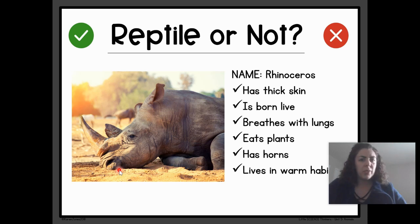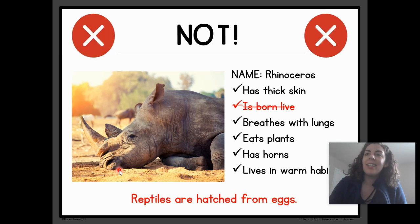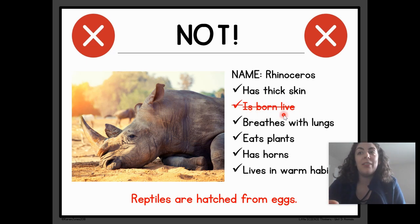Oh, hello rhinoceros! This rhinoceros has thick skin, like a crocodile. I wonder if it's a reptile. It is born alive, so it does not hatch from an egg. It breathes with lungs. It eats plants, has horns, and lives in warm habitats. Reptile or Not a Reptile? Drum roll, please. Not a Reptile. The rhinoceros is born alive — reptiles are hatched from eggs, so not a reptile. Pretty close, though.